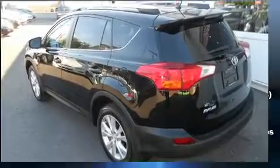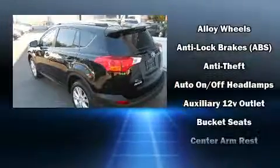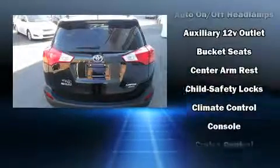Get excited about the 2013 Toyota RAV4. It features all-wheel drive versatility, an automatic transmission, and a 2.5-liter four-cylinder engine.